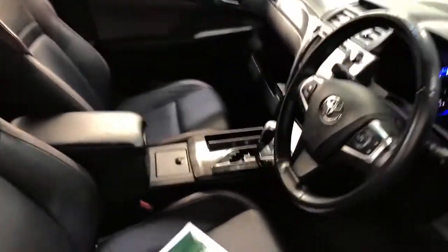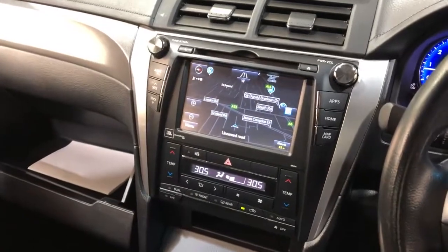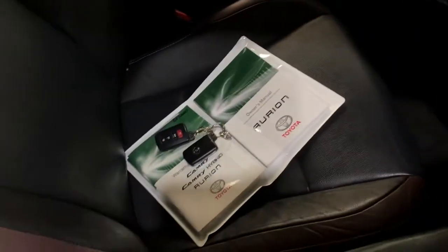This car comes in automatic transmission. You've got your original head unit with Bluetooth connectivity, reverse camera, and sat nav. This car has travelled a low 79,000km on the clock. It is also a push button start, and comes with two sets of keys and a full set of books.